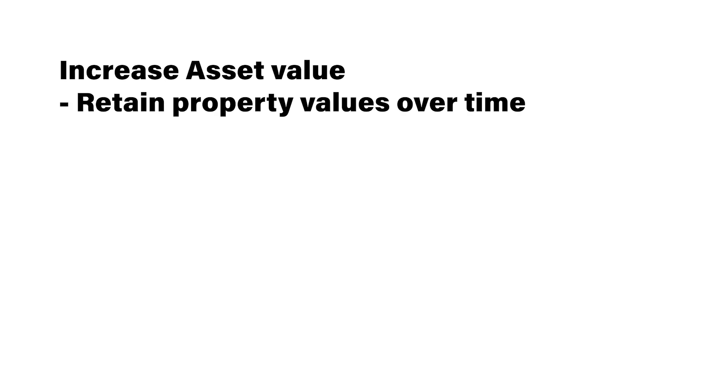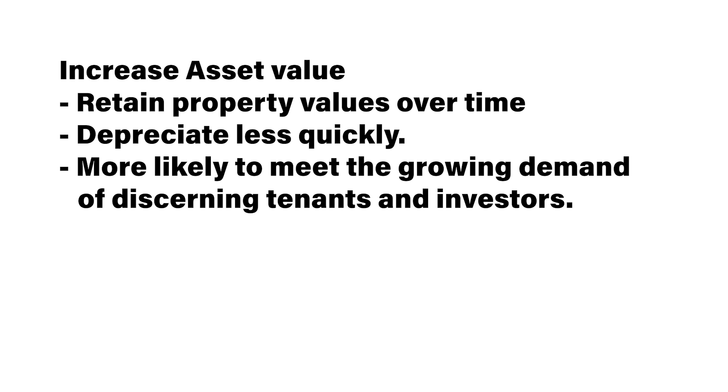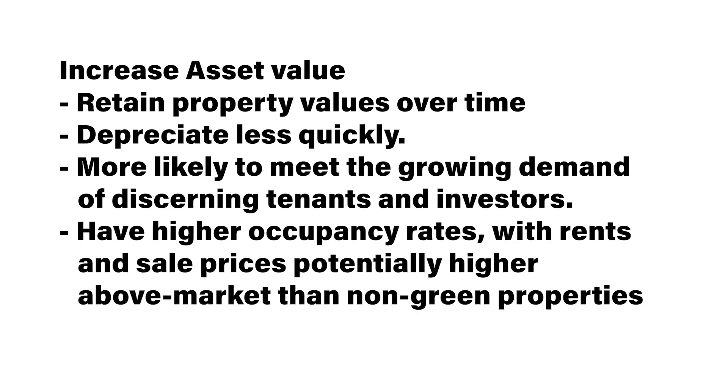Building new green or even retrofitting buildings means fewer investments in utilities and expenses. There are financial benefits for the operators and financial benefits for the tenants. LEED buildings have 20 percent lower maintenance costs than their co-built counterparts, and of course there are tax credits and incentives. Green buildings also increase asset value — they retain property values over time, depreciate less quickly, and they're more likely to meet the growing demand of discerning tenants and investors. They typically have higher occupancy rates with rents and sales prices potentially higher above market than non-green properties.